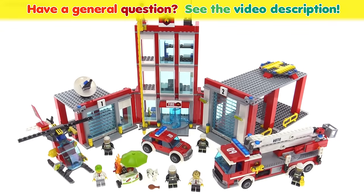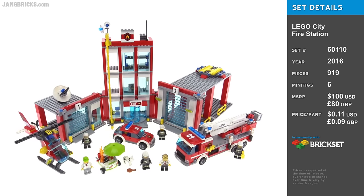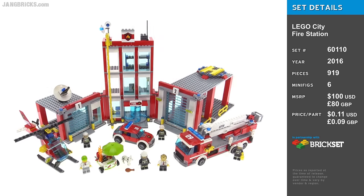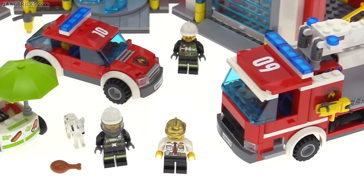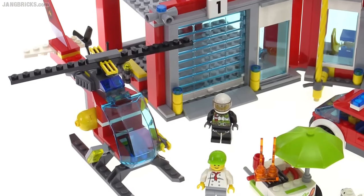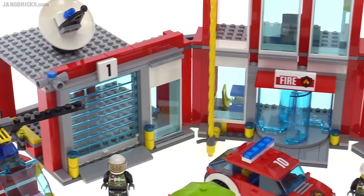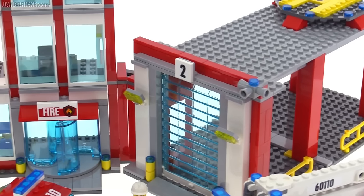Hello, it's Jang here with a look at the new 2016 LEGO City Fire Station, which comes with everything you see here on screen. This is truly a complete play set with multiple vehicles, plenty of different minifigures to use those vehicles, and then the major building itself — the major fire station — which is kind of split into three parts.